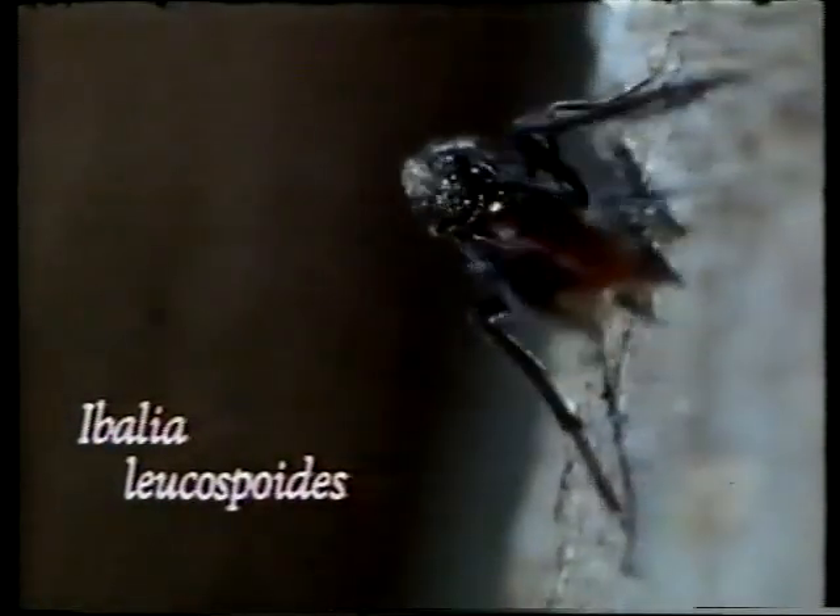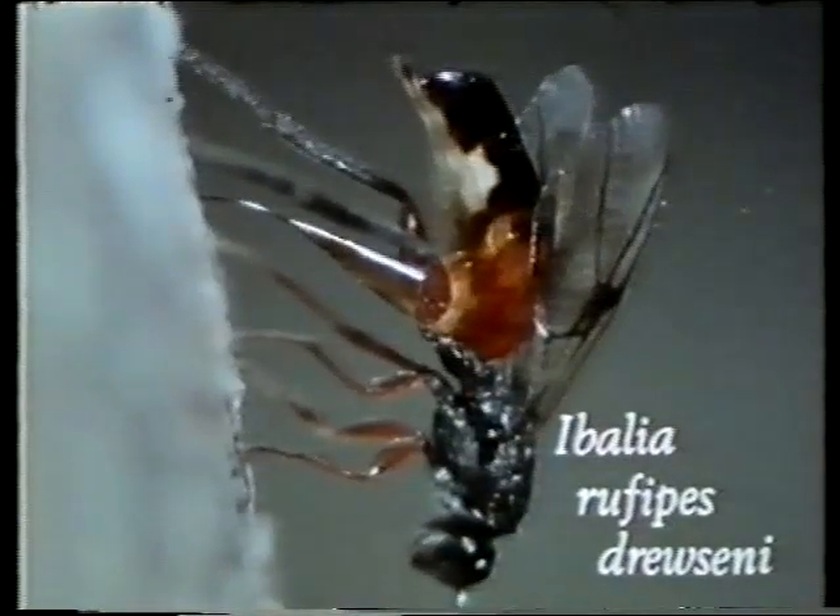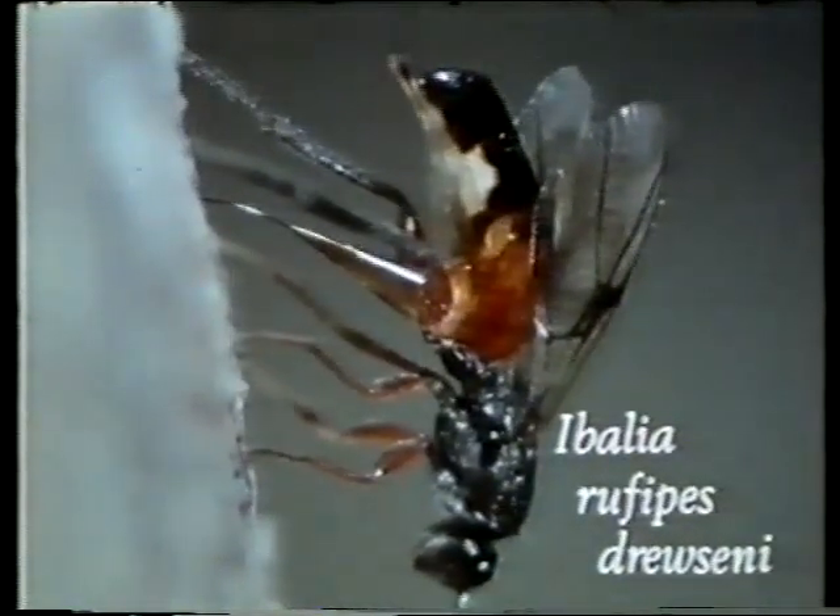Ibalia lucasii spoides adults emerge in summer and attack Cyrix larvae as they hatch. Ibalia rufepes druseni emerges in spring and attacks the Cyrix larvae hatching from eggs that have remained dormant from the previous year because of high water content in the wood.